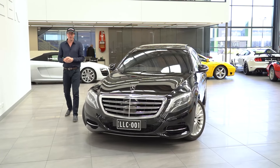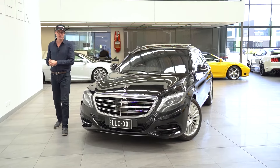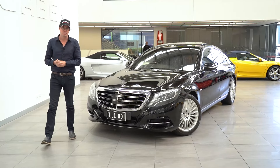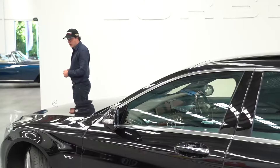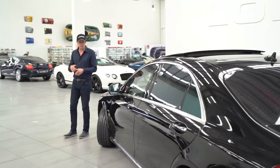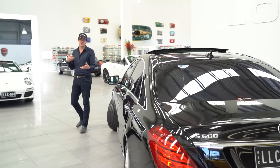Hello and welcome to Lorbeck Luxury Cars. I'm Harry on the first Friday drive for 2022. I'm very excited to present to you our 2015 Mercedes-Benz S600L — the top of the range in the S-Class lineup, and the very last of the S600s before they went to the Mercedes-Maybach.